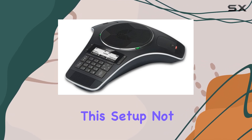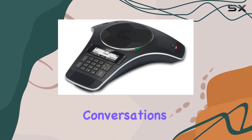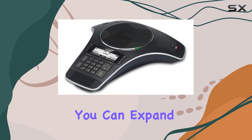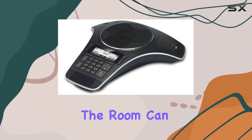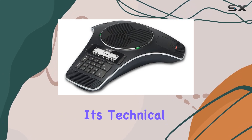This setup not only enhances mobility but also improves audio quality, making your conversations clearer and more engaging. For larger meetings, you can expand the setup with up to two C52 SP-DECT Expansion Speakers, ensuring everyone in the room can hear and participate without straining.